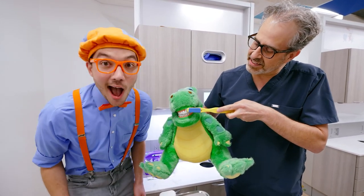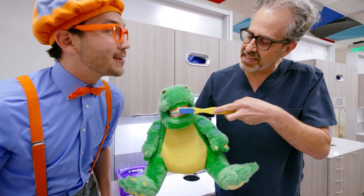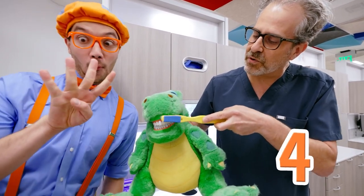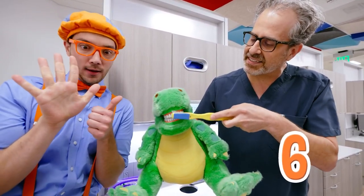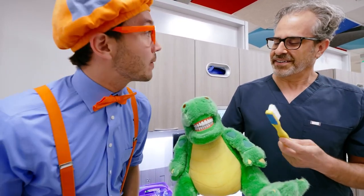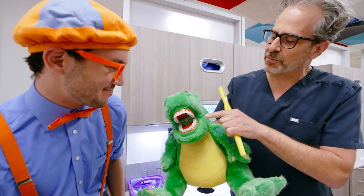I like to count to 10 when I brush teeth! So in the front, we'll count to 10! 1, 2, 3, 4, 5, 6, 7, 8, 9, 10! And are you done? No! Because you've got to brush the back ones too!